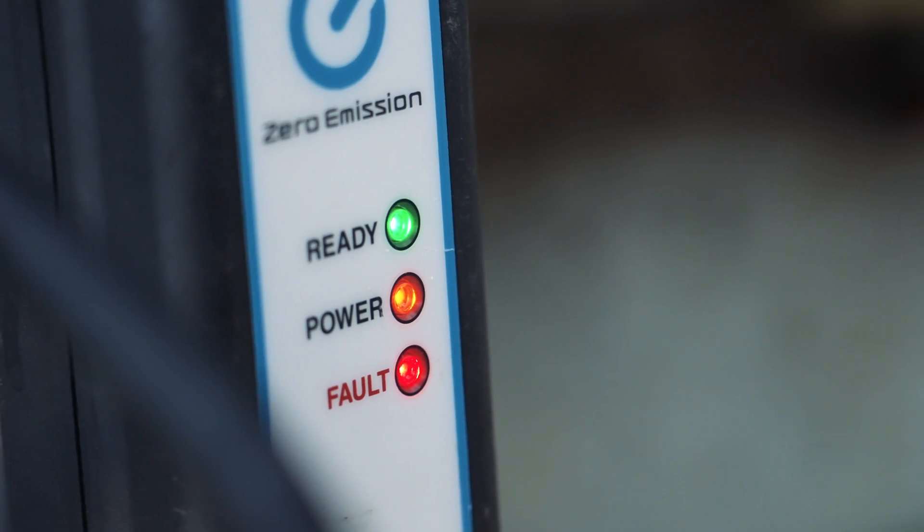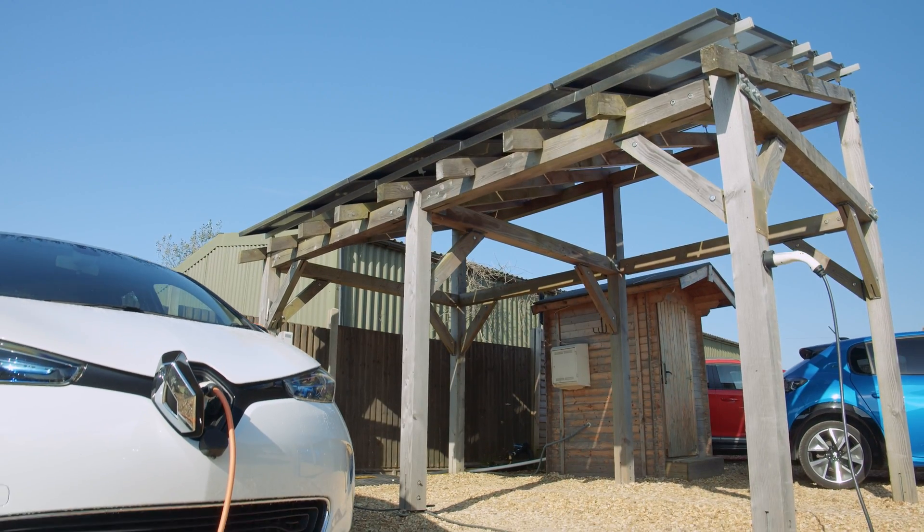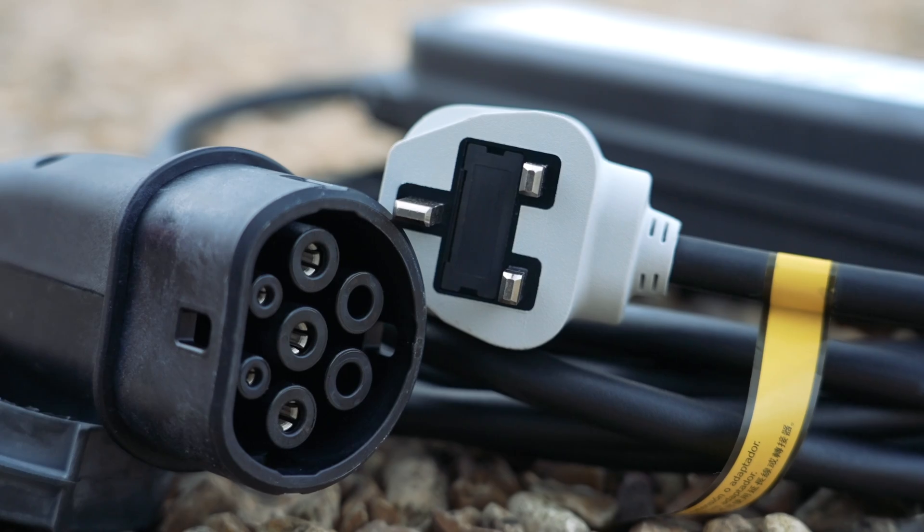Despite being a slower charge rate, since most cars are actually charged overnight and most people's daily usage falls well below 100 miles, three-pin charging is still perfectly adequate for many EV owners.